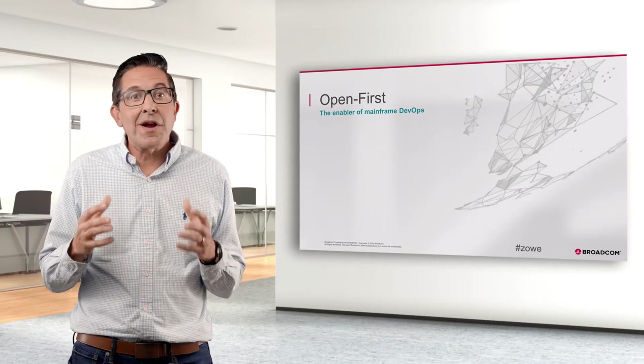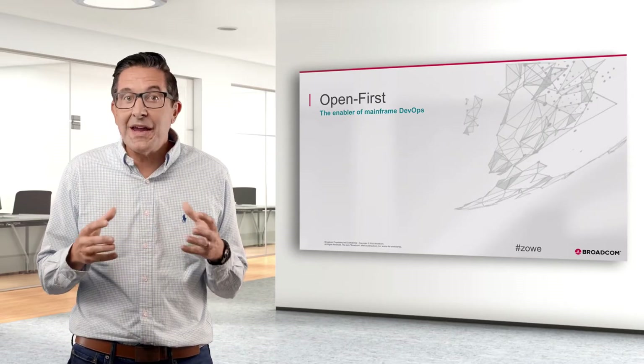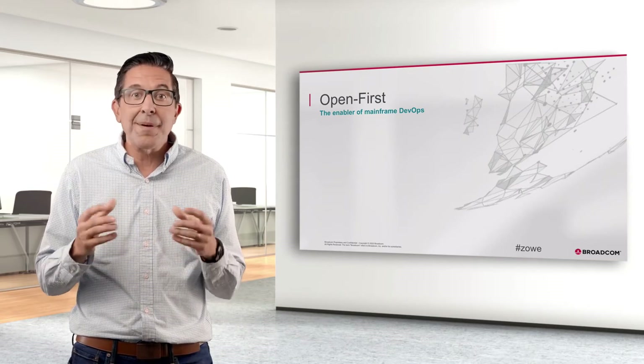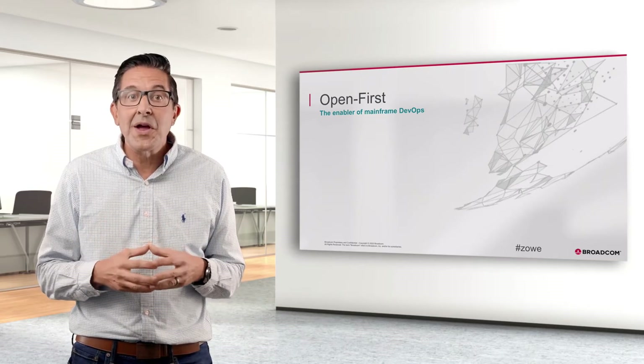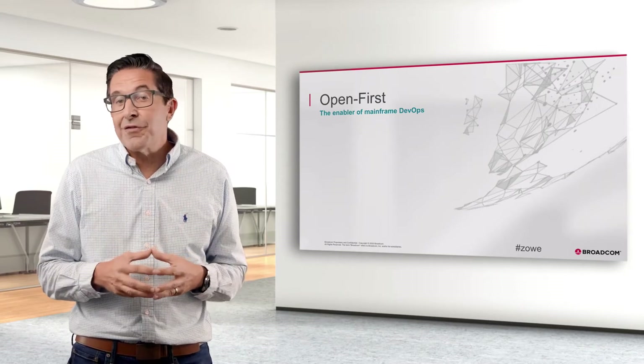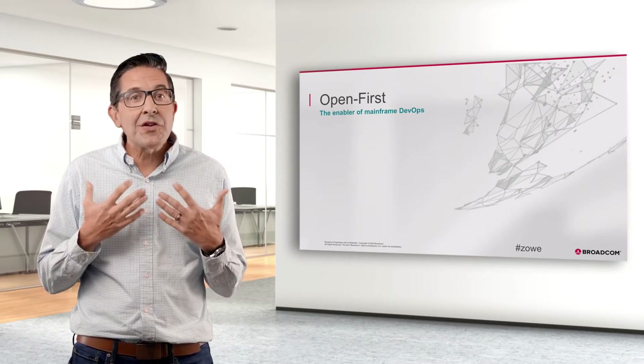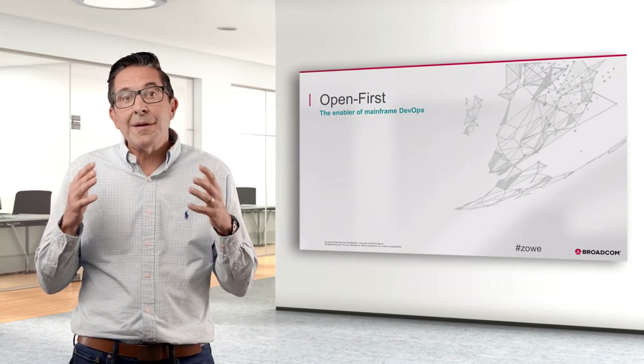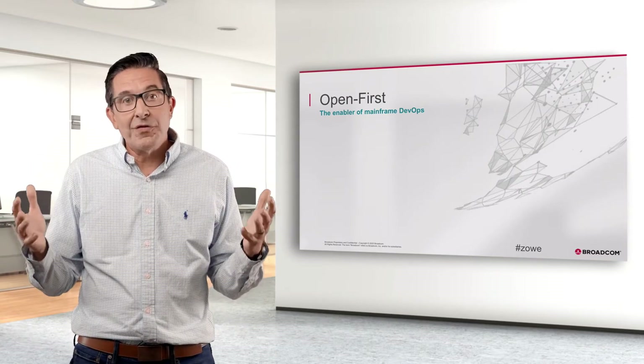You may have heard Greg Galatko, our GM, talk yesterday about how this shift has disrupted many industries — car sharing, payments, hotels, etc. And it's changing the game for mainframe too. To us at Broadcom, we take open seriously. We define it more broadly as open first.